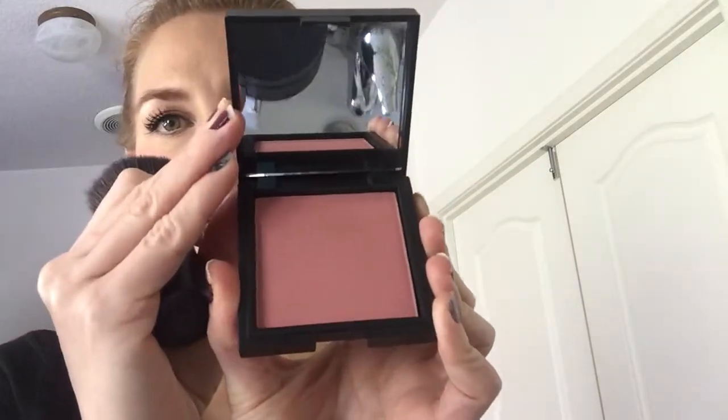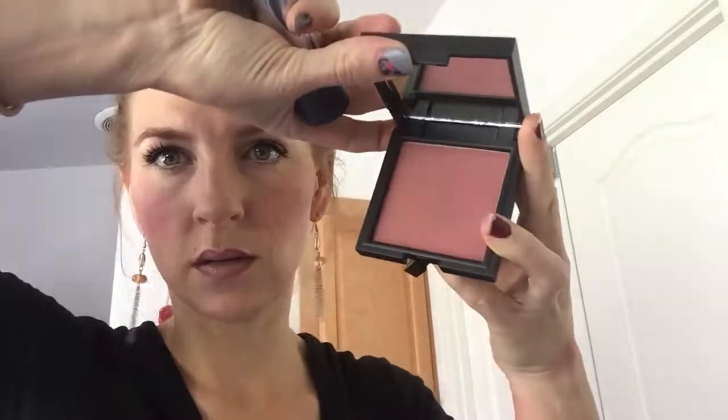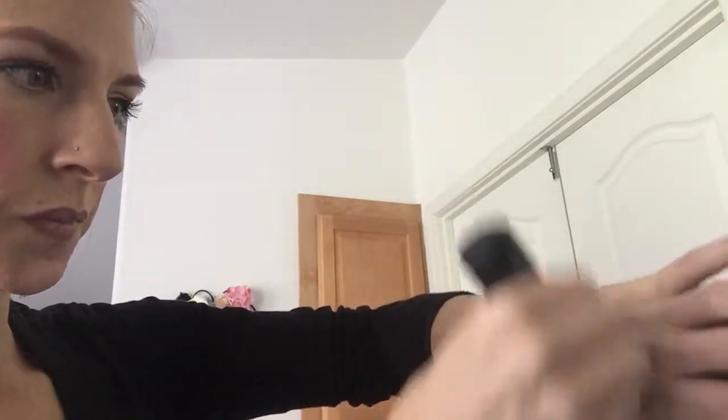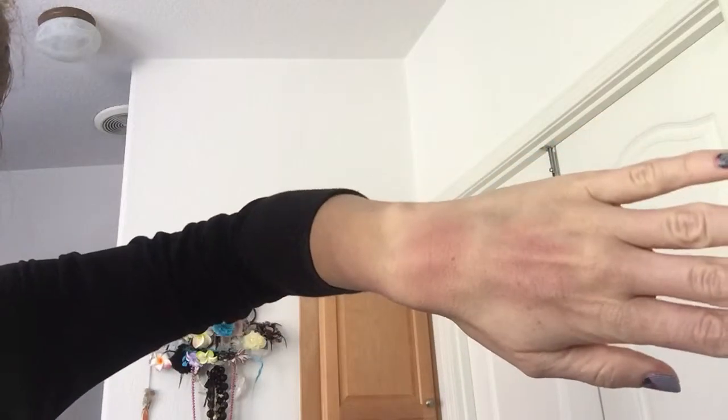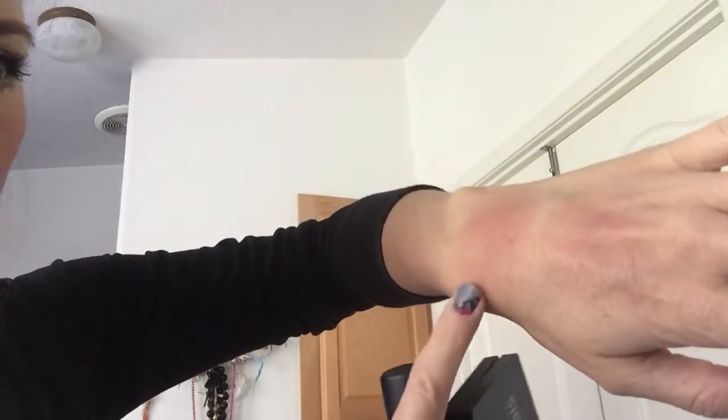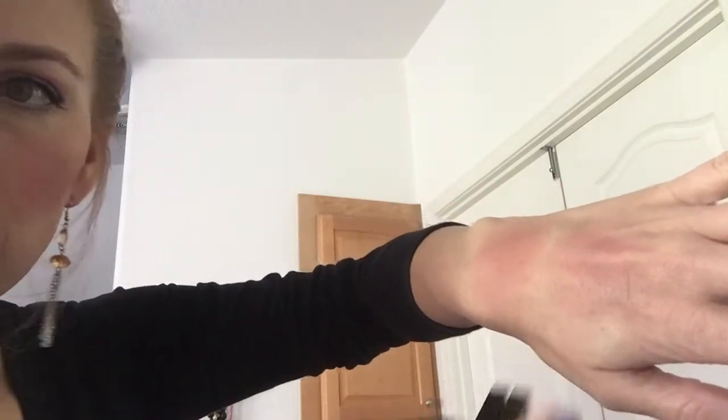This one is called Sweet — it's a little more pink versus Seductive which is a little more flesh-toned. You can compare it right next to the other one. I know it's kind of hard to see, but these two colors are more basic. This one is a little more flesh-toned versus Sweet which is a little more pinky. So those are those two — Seductive and Sweet — I would go for those as everyday colors.